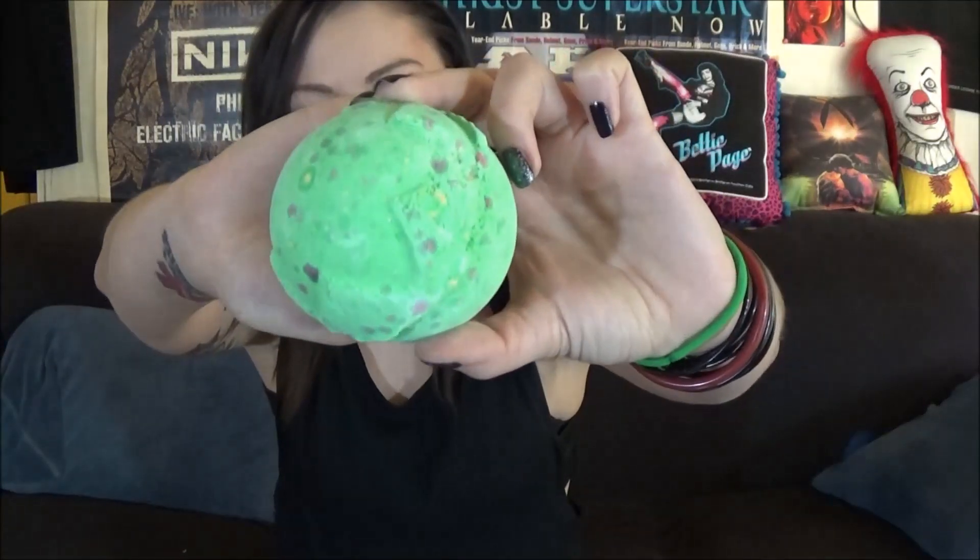This one is the Lord of Misrule bath bomb, which smells really, really good. That's a popular one for Christmas time.